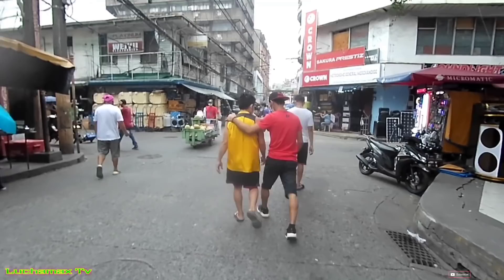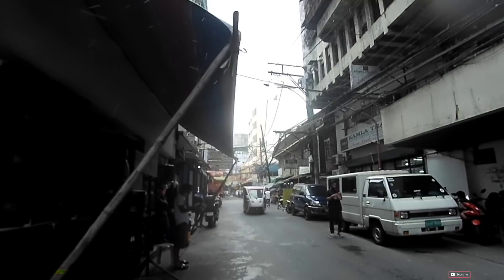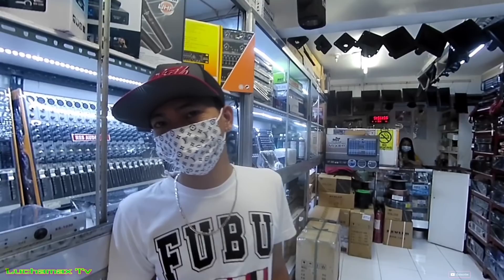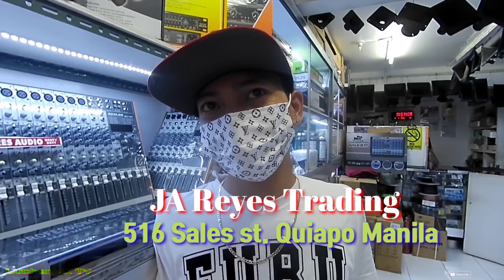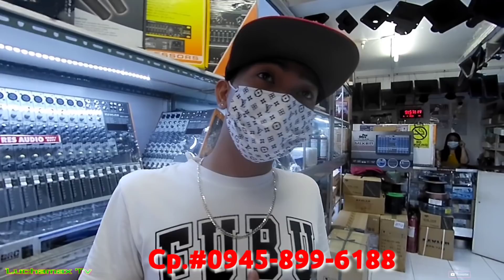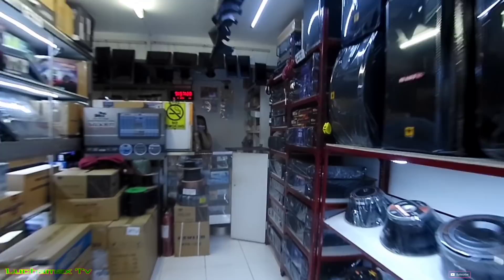Ito na, punta na ng GRES. Ito sa Salis Street. Dito na ako sa GRES, mga boss. Good morning sir. Magandang umaga po. Pa-introduce po yung name ninyo, sir. Sunny Reyes. Name ng store po — JARES. Contact number ilalagay ko na lang po sa video. Sige, mag-start ako sa power amp dito tayo.